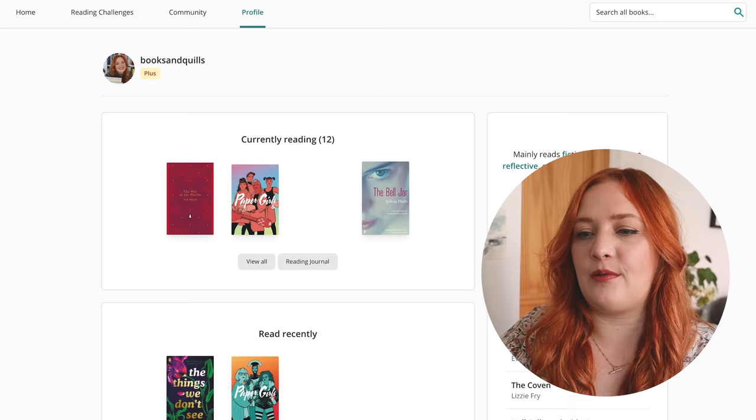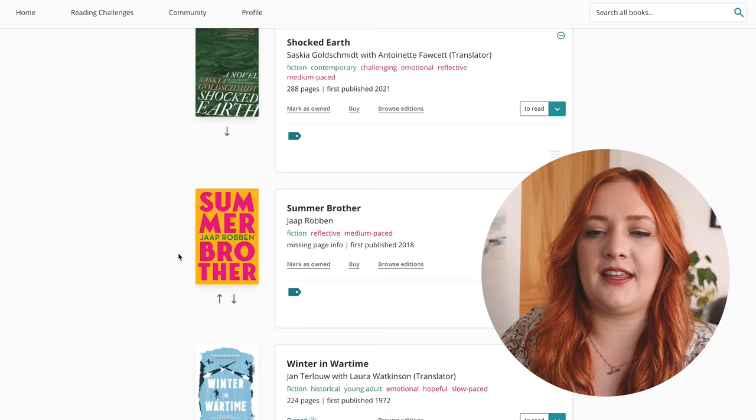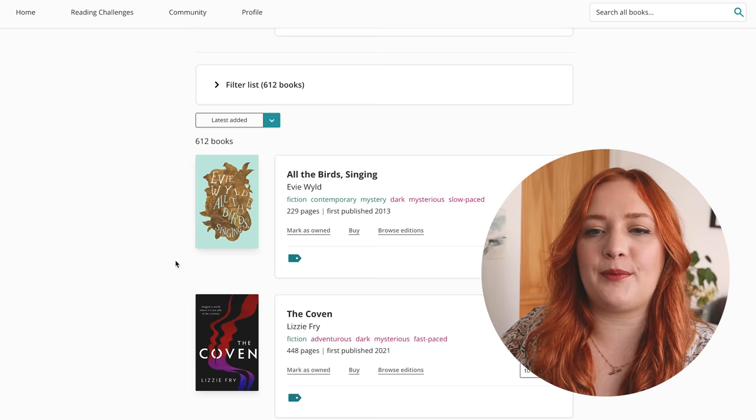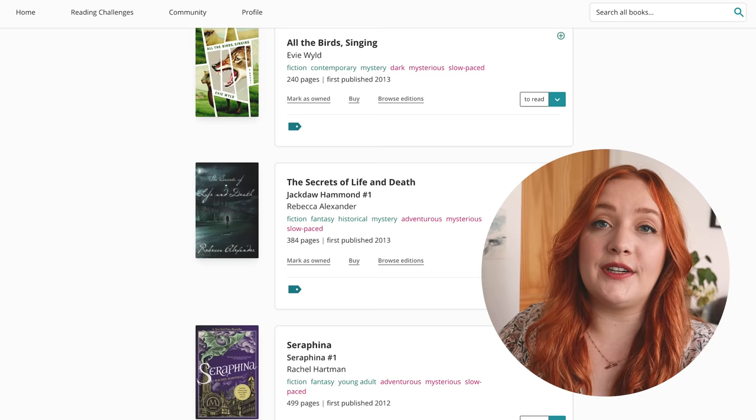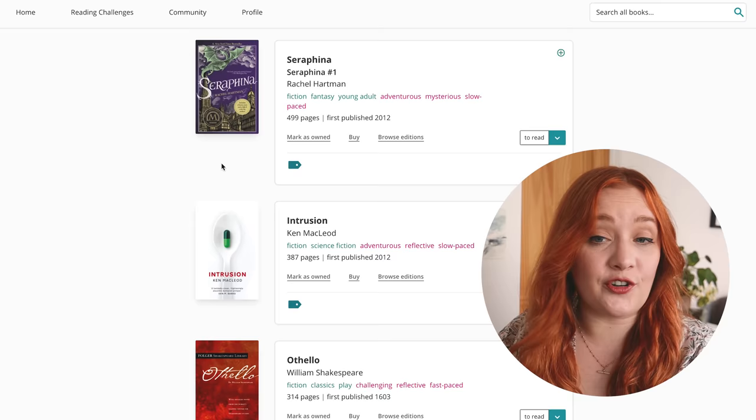Let's have a quick look at where we're at number-wise. I feel like I might be coming to a point where this video is going to be too long. 612 books. Let's make it to 600 and then we'll call it a day.